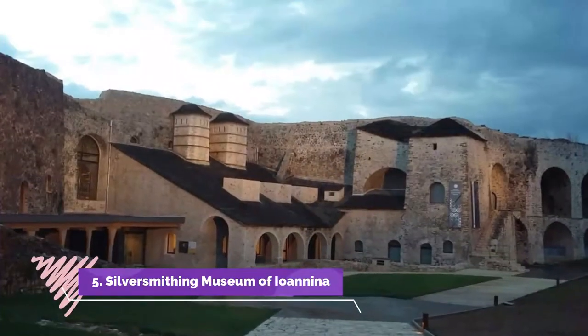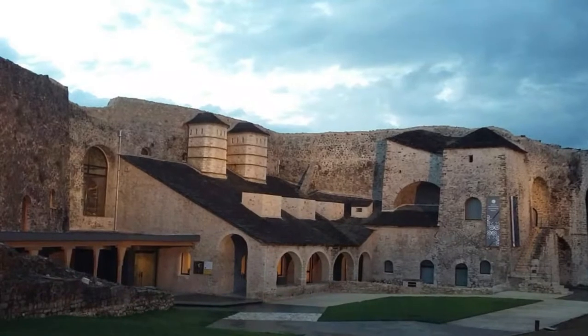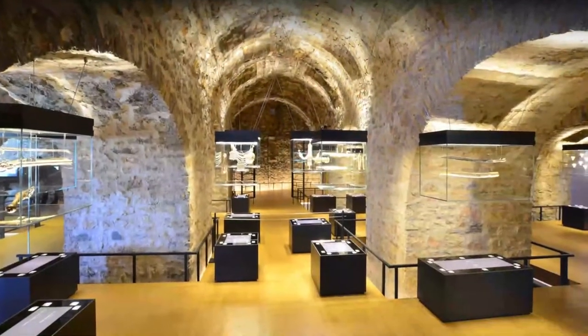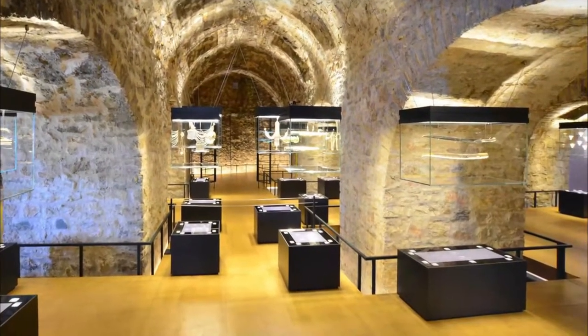5. Silversmithing Museum of Unina. I didn't have time to visit the Silversmithing Museum, but it's always there for next time. If you're interested in this aspect of Unina's history or jewelry making, then add it into your sightseeing itinerary.